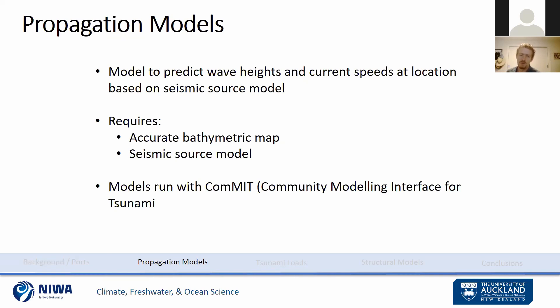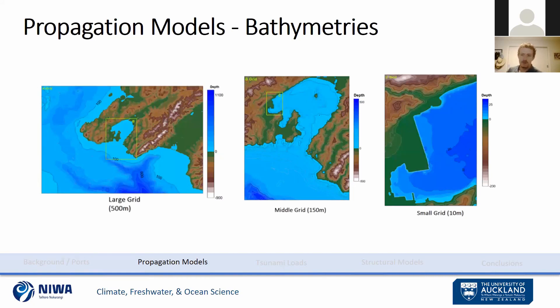For our purposes, models were run with COMIT — Community Modeling Interface for Tsunamis — although a number of different hydrodynamic models could be used. The first step was developing high-resolution bathymetries for the different locations. This example shows what that looks like for CentrePort in Wellington. These grids are developed on three different levels because COMIT uses nested grids: when the tsunami is far from the source it operates at coarser resolution, and as it closes in on the target the resolution gets finer. We modeled 500-meter grids at the coarsest level, 150-meter for the intermediate level, and 10-meter resolution specifically inside Wellington Harbour, giving us 10-meter resolution tsunami propagation models in the end.